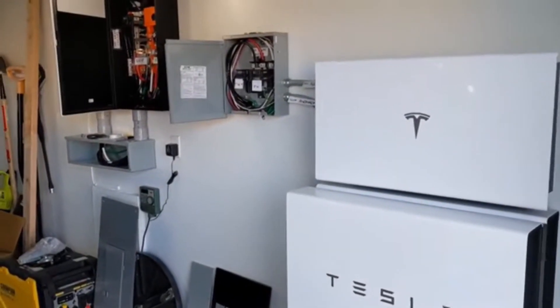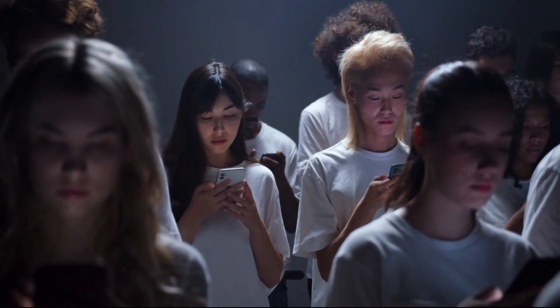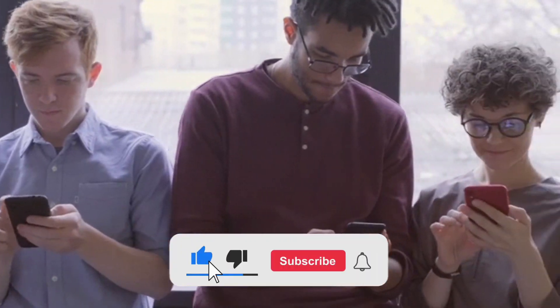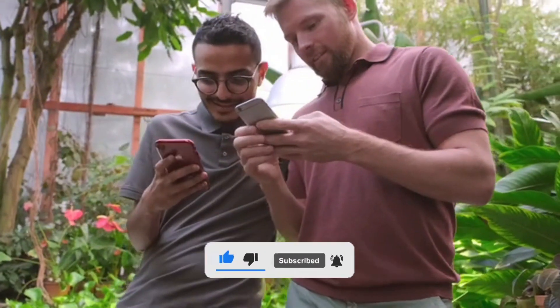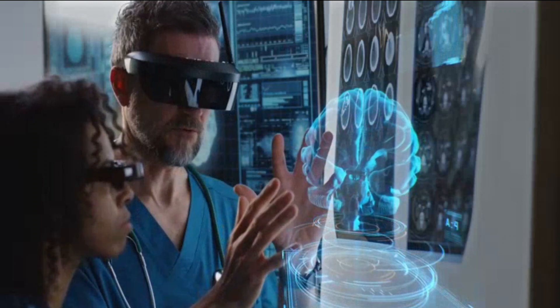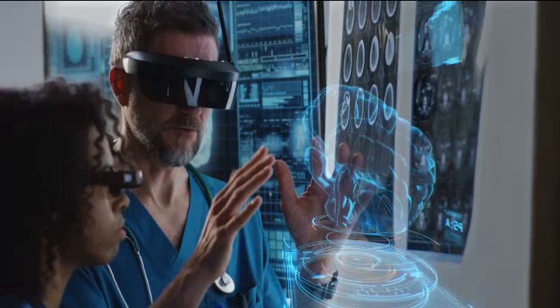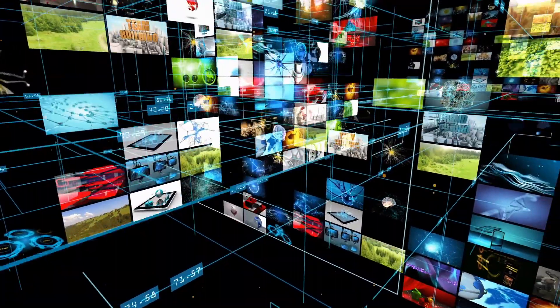Are you excited about the launch of the Tesla Powerwall 3? Share with us in the comments below, and if you enjoyed this video, show us some love by hitting that like button and leaving a comment. Also, if you're a fan of all things technology, be sure to check out this other video we've got lined up for you — it's packed with all the latest news, tips, and tricks to keep you ahead of the curve.